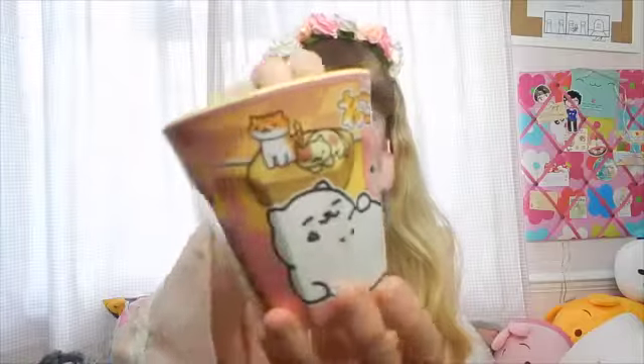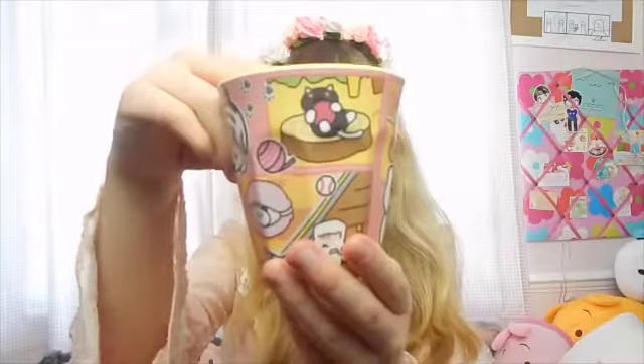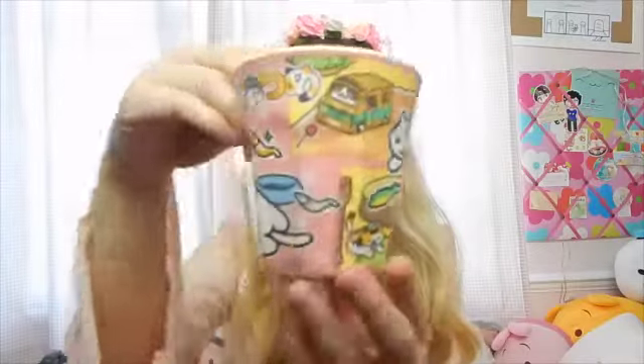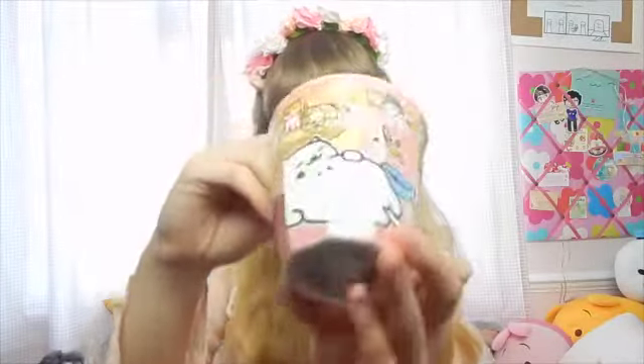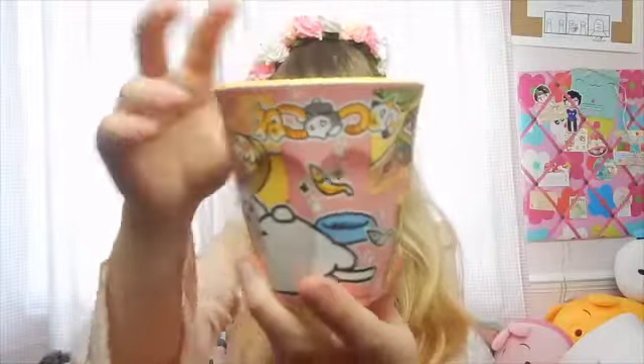The last thing that I bought was this Neko Atsume cup. I hadn't seen these in the UK yet, so when I found out that ToffiCute were going to be stocking them I was very excited. This cost me £6.50 which isn't bad for a cup, and I think it's really cute. There were two of the same style but in different colours, so I got the pink one — because it's pink.